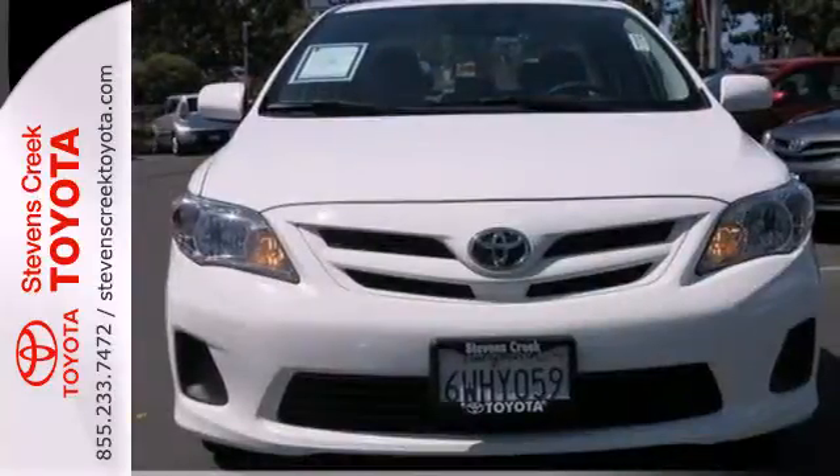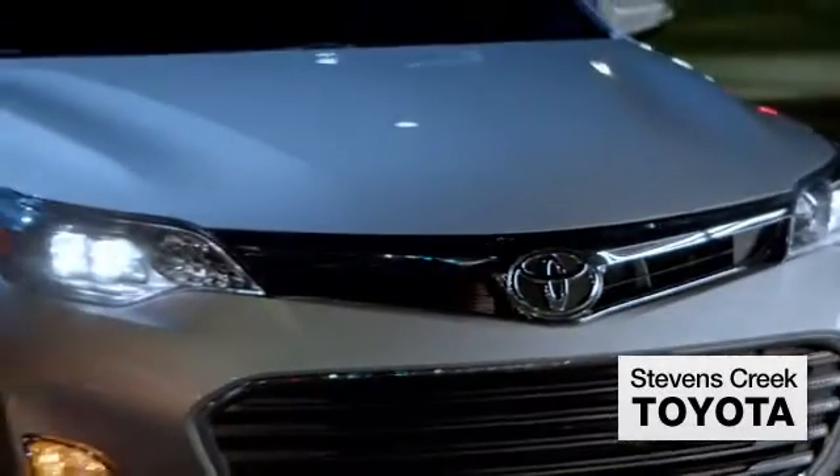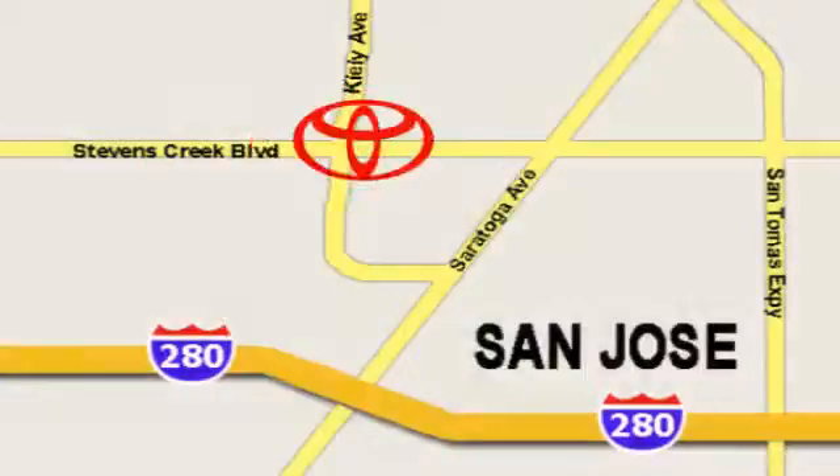A fantastic choice for you and your lifestyle. See it for yourself today. Come experience the fast, efficient, friendly service at Stevens Creek Toyota. We're easy to find on the corner of Stevens Creek Boulevard and Kiley Points.